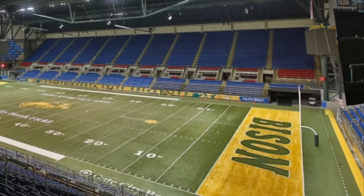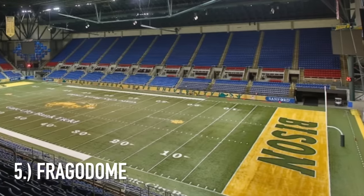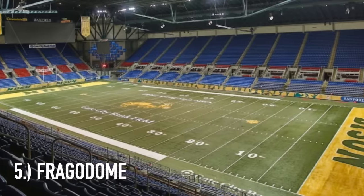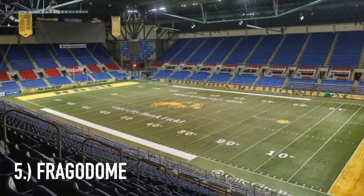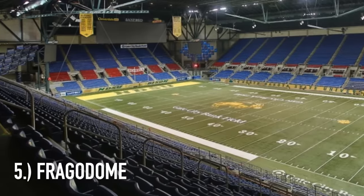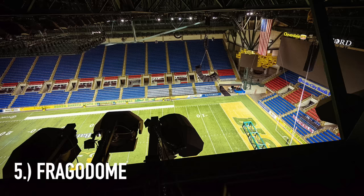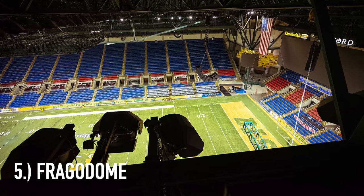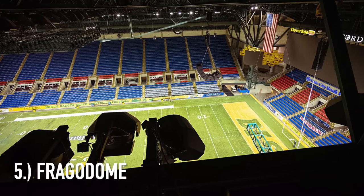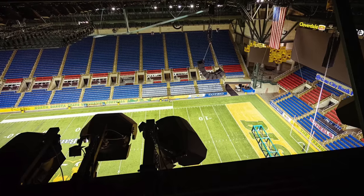At number five it is the Fargo Dome. You could really throw in any of those domes out in Idaho or North Dakota. The Fargo Dome in particular is just four separate sections of seats that are really steep — they're like walls of seats. Every seat at the Fargo Dome seems like a very good viewing experience. There's no upper deck to it. It's very small and compact.